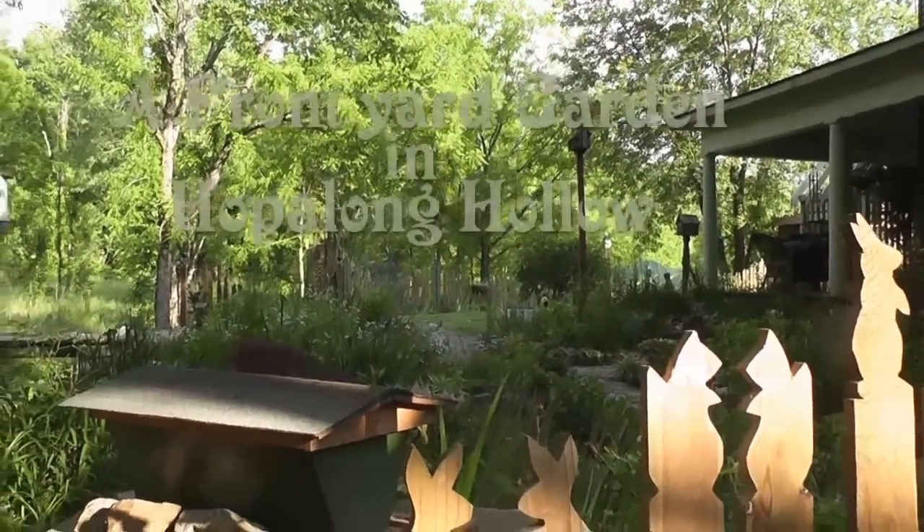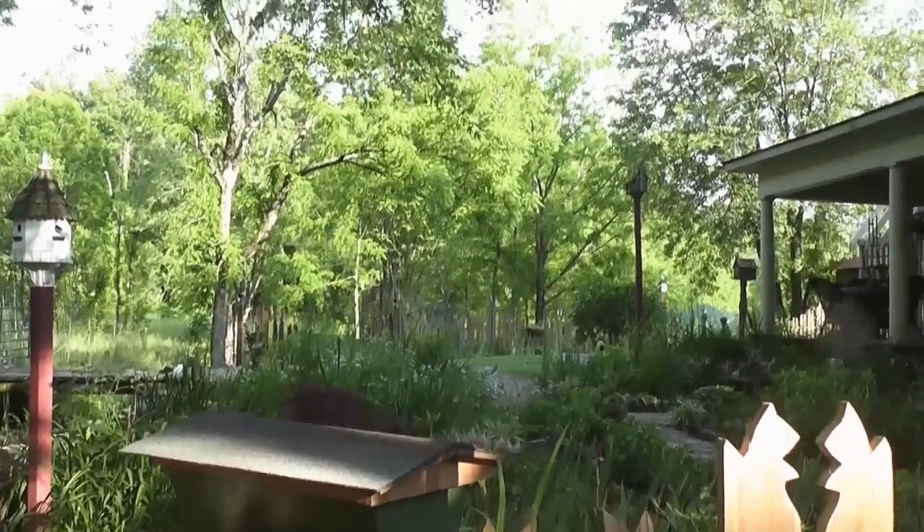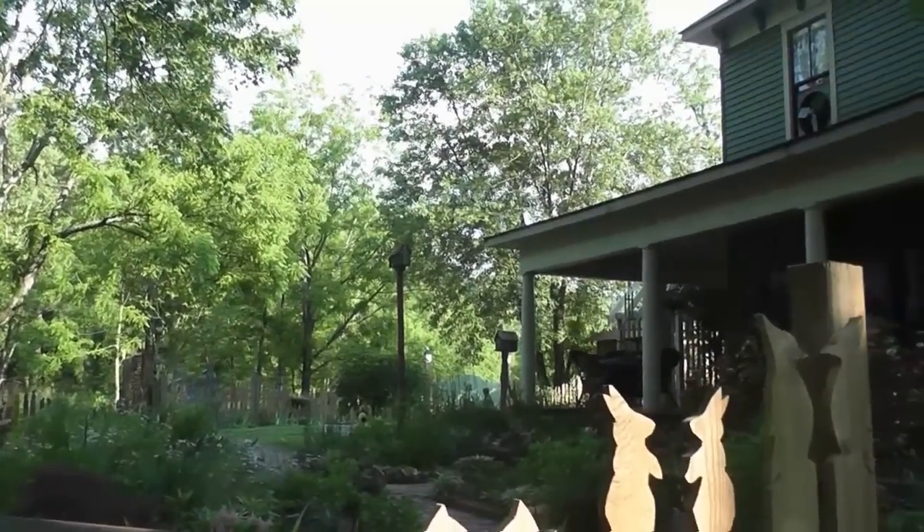Welcome to Hopalong Hollow where the blueberries grow sweet and the moss feels soft beneath your feet. I'm going to take a little garden tour this morning.